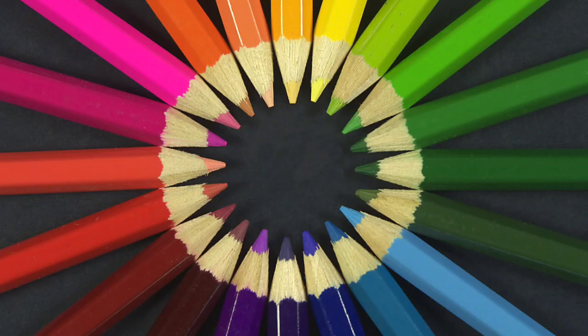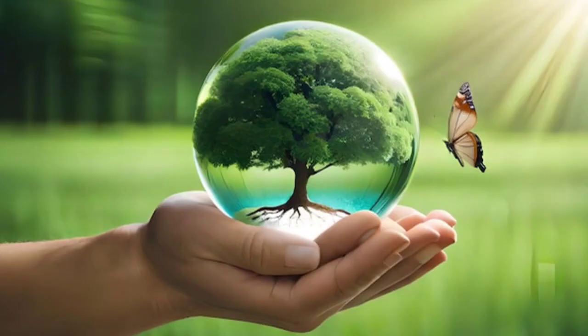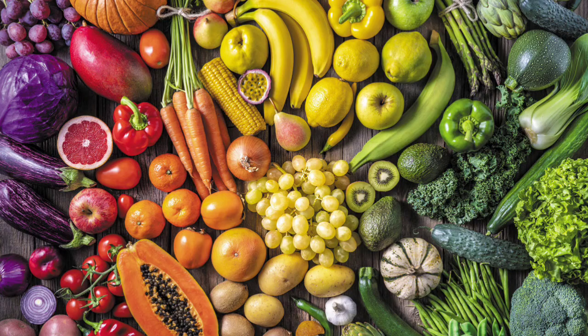The nature around us consists of different colors. Even our toys, pens, fruits and vegetables, animals, and TV screens are made of several thousand different colors.